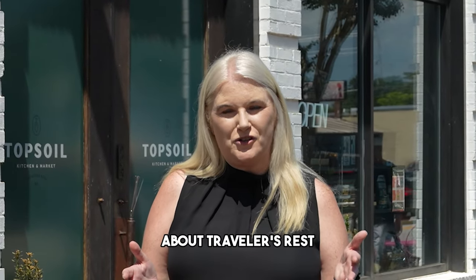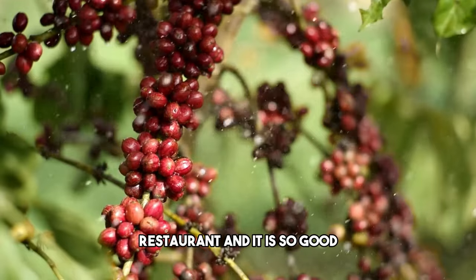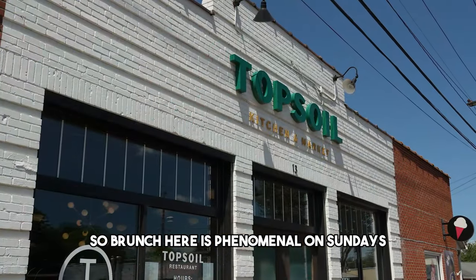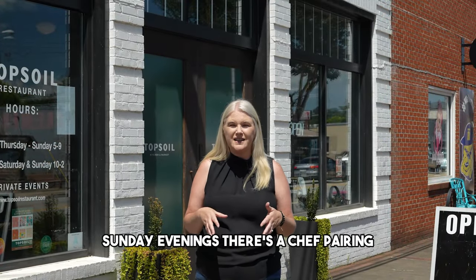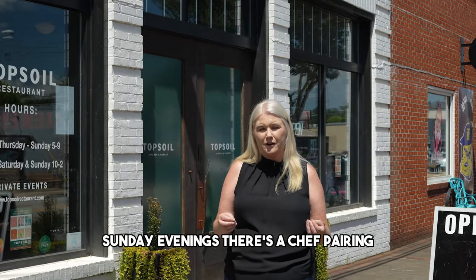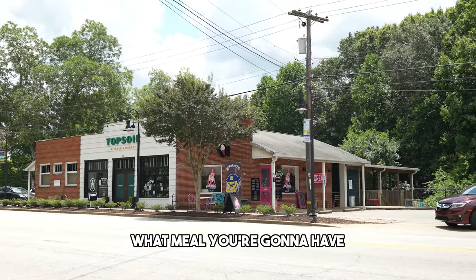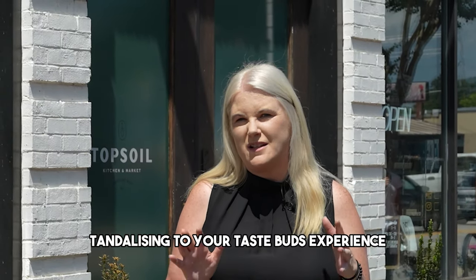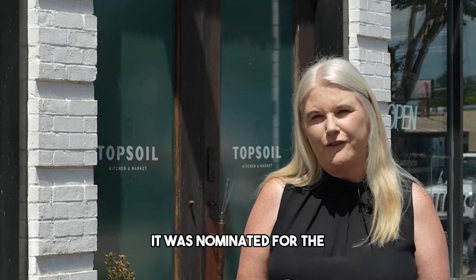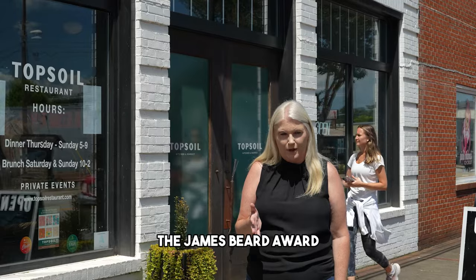One of the most amazing things about Traveler's Rest is that it's a fun foodie town. Right now I'm at Topsoil, a farm-to-table restaurant that is so good. Brunch on Sundays is phenomenal — the carrot pancakes are to die for. Sunday evenings feature a chef's pairing where the chef chooses your meal and pairs it with great wines. Topsoil was nominated for the James Beard Award, which is a tremendous achievement.